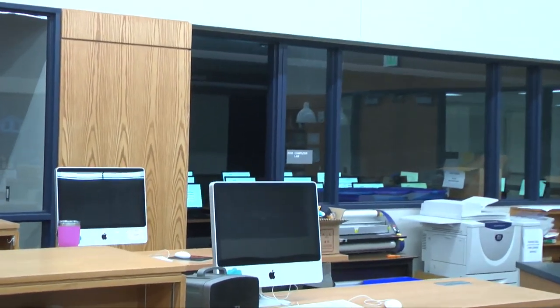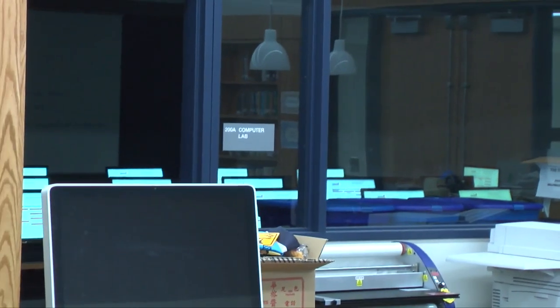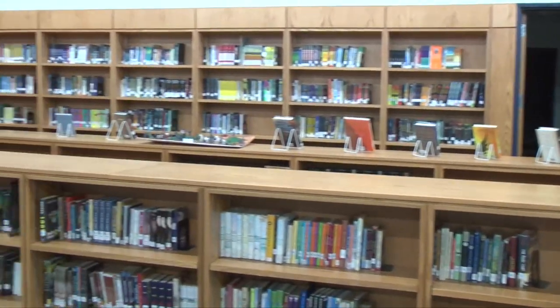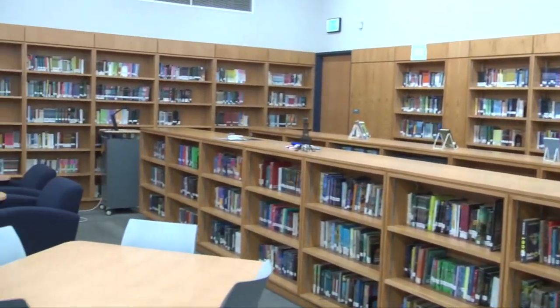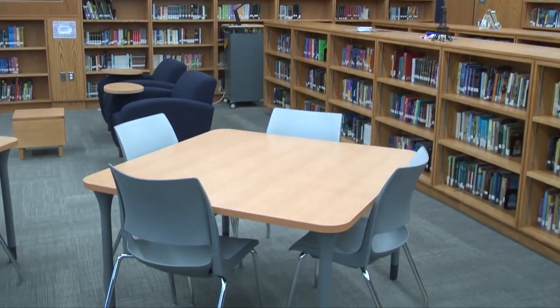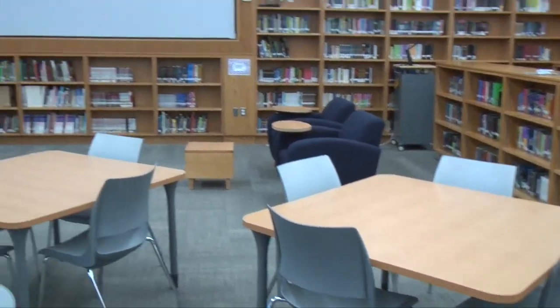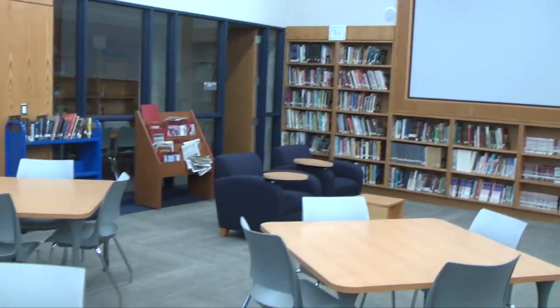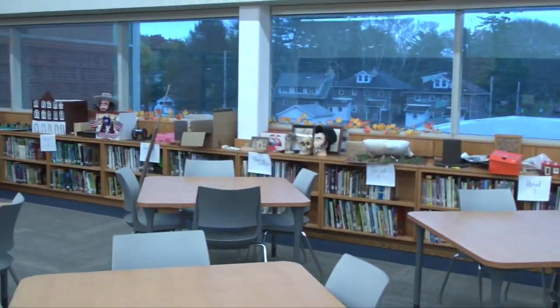Welcome to the Nitschman Library, the true heart of any middle school. Here, not only do we still have book circulation and a computer lab to go along with it, but it is already developing into a place where people gather. Classes gather during the school day for instruction. Students gather here before and after school to finish homework, get a start on their activities, or use a computer if they don't have one at home. The library has always been a big part of Nitschman, and it is continuing that drive today.